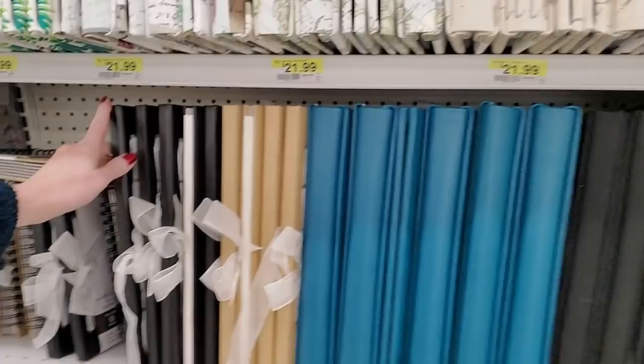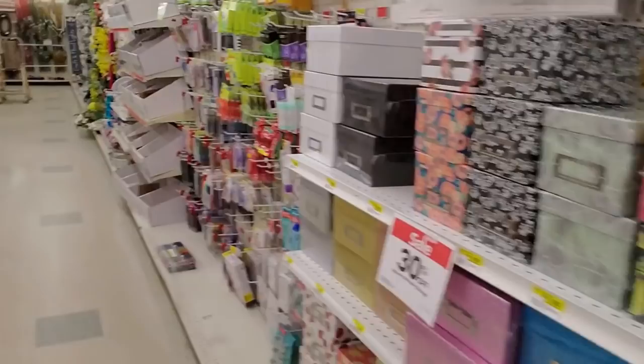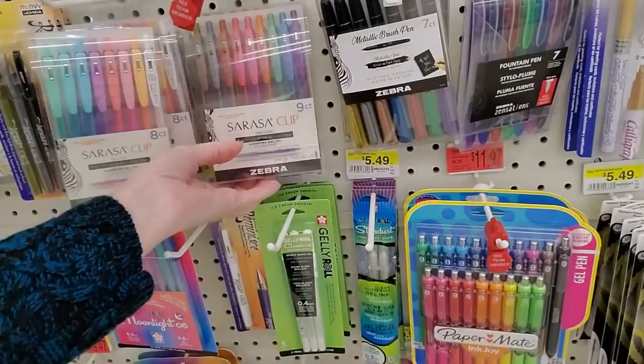These are photo albums or scrapbooks — you can get a little scrapbook. And pens — you can find all kinds of pens here. Little gel pens. Paper Mate Ink Joy pens.